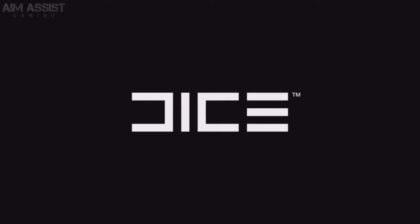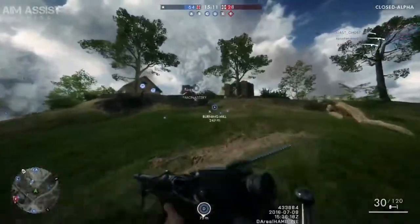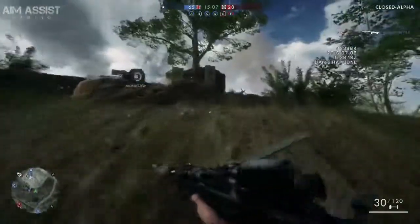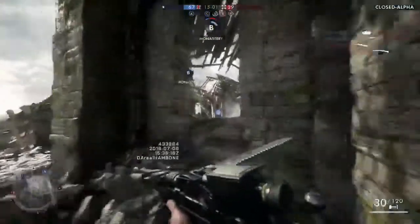Hello world, welcome back to some Battlefield. I am Hambone and this is another episode of Know Your Weapon, the series where I teach you a little bit about the guns in game and in real life. Last time we talked about the M1907 from the medic class, and today we will be discussing the Benet-Mercie from the support class.